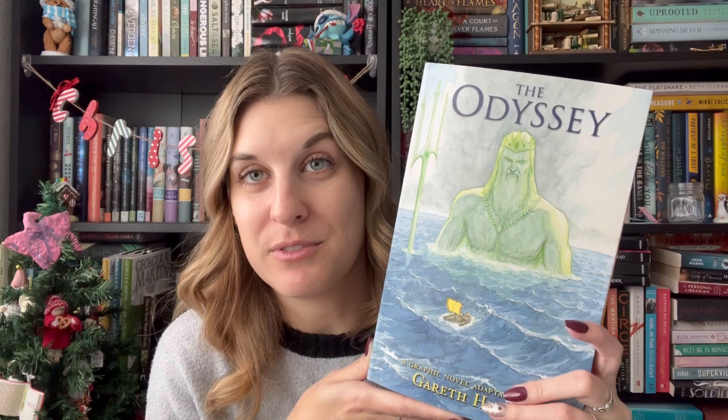Speaking of classics in graphic novel form — this is a chunk of a book — this is The Odyssey, adapted by Gareth Hinds, written originally by Homer. This is just much more digestible for me. I love graphic novels made from classics — it's a way to absorb the story in a new and different way because the original text can be very hard to slog through. I'm actually really excited about this one. It's thick though — that's a big boy.